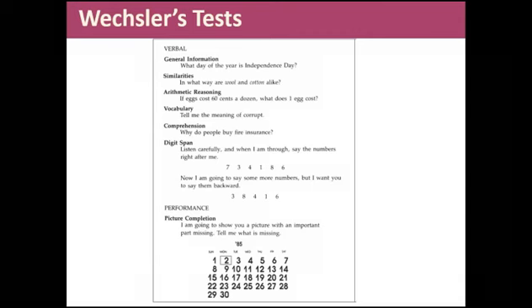I mentioned Wechsler earlier. Stanford-Binet is a very popular test even today and the most commonly administered. Wechsler is the most widely used — it's administered in schools, prisons, and pretty much any setting where you might administer an IQ test. One of the reasons people like Wechsler is that it's got subtests to it.